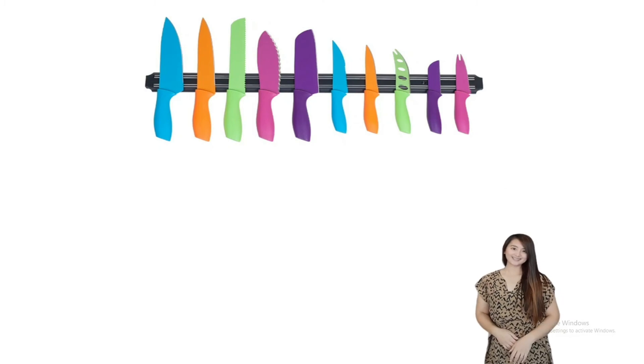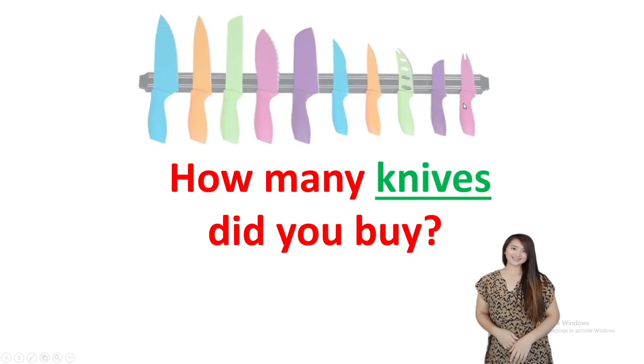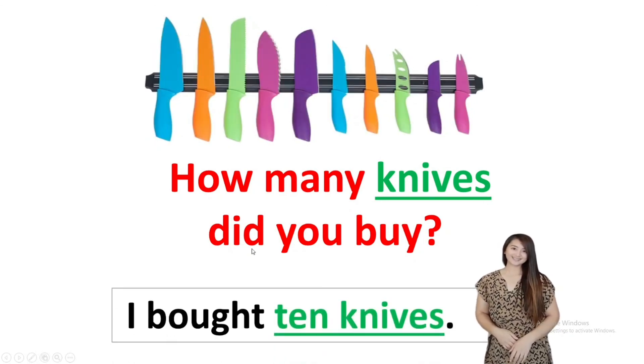Next: How many knives did you buy? Let us count — one, two, three, four, five, six, seven, eight, nine, ten. The answer is: I bought ten knives. Good job.